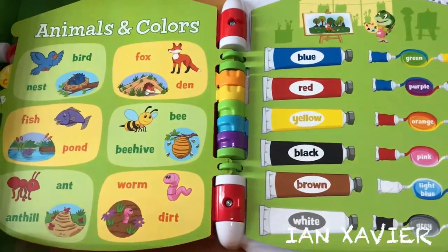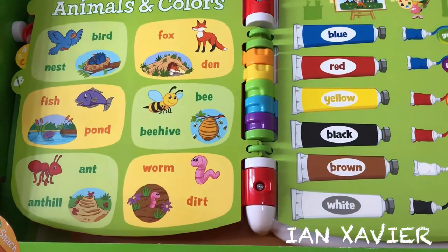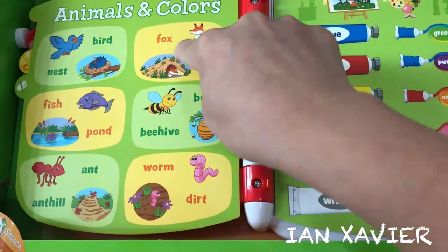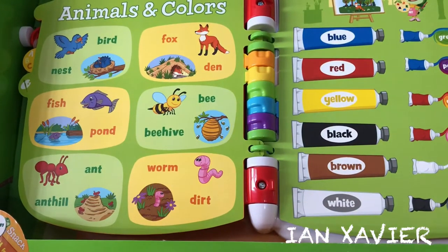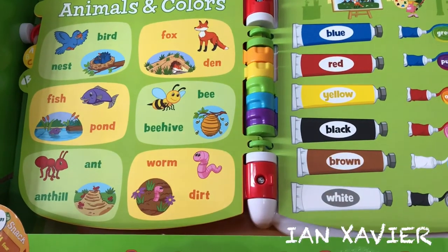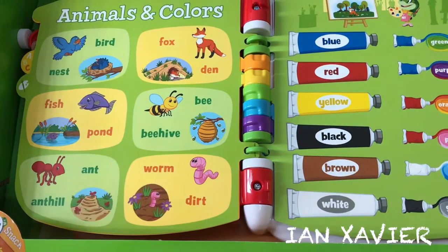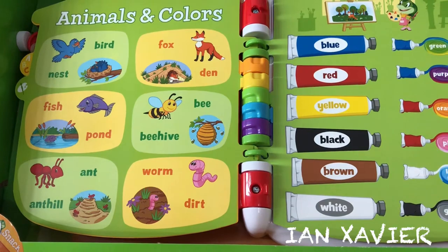Animals and Colors. Touch the pictures to learn about where these animals live. Orange fox lives in a den. Pink worm lives in the dirt. Red ant lives in an anthill.